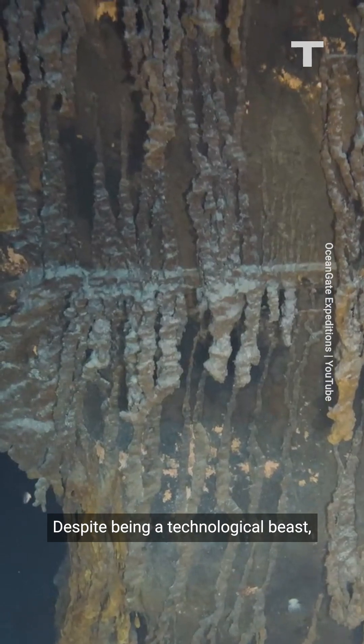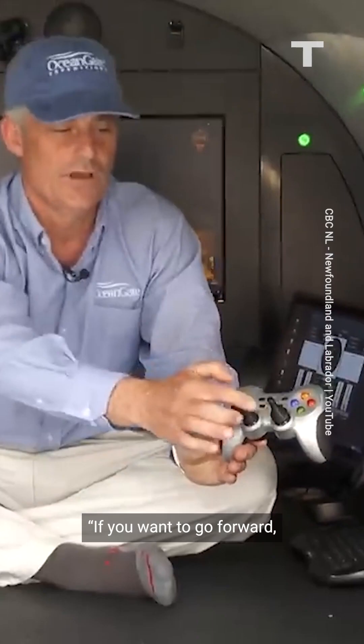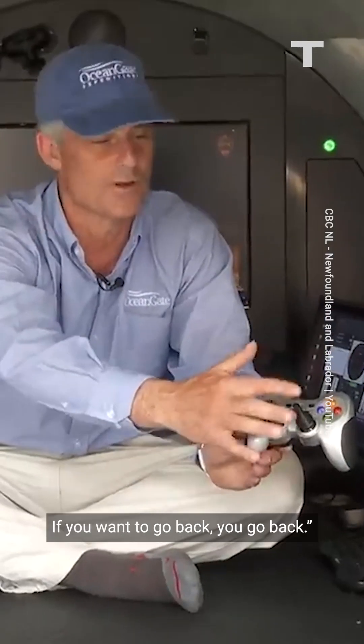Despite being a technological beast, it's steered with a game controller. If you want to go forward, you press forward. If you want to go back, you go back.